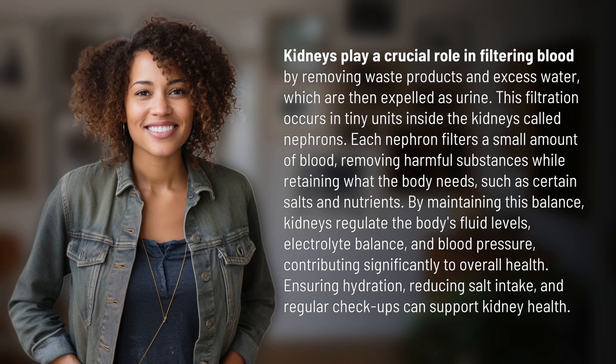Ensuring hydration, reducing salt intake, and regular checkups can support kidney health.